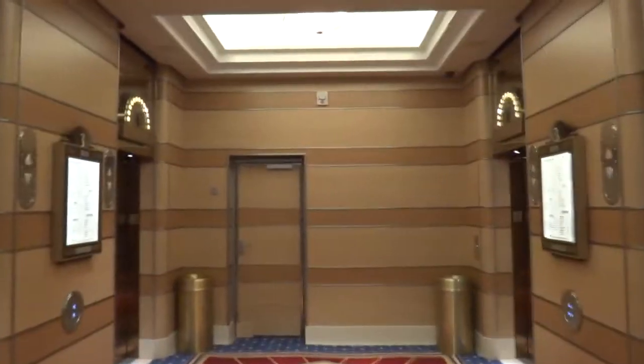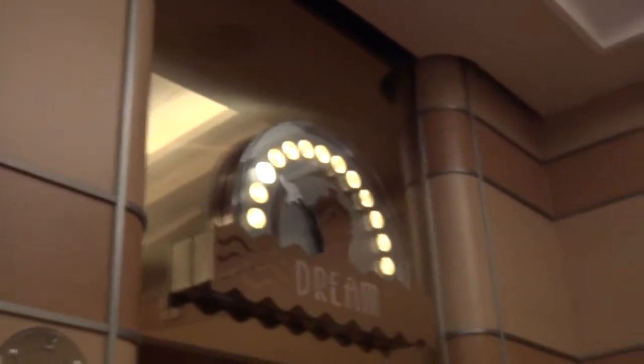These are the forward bank of elevators aboard the Disney Dream cruise ship. They are Schindler Marine. Those go up to the 12th floor, and these go up to the 13th floor.